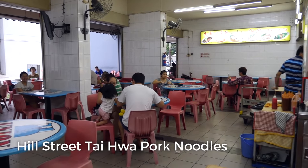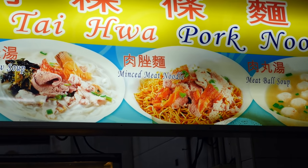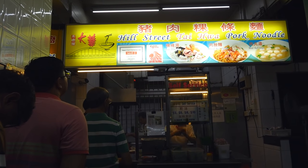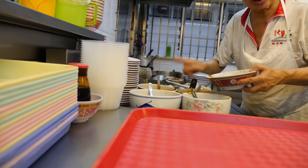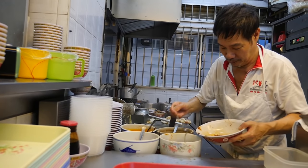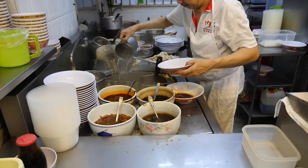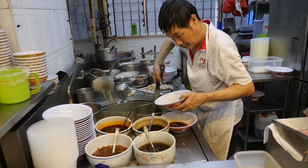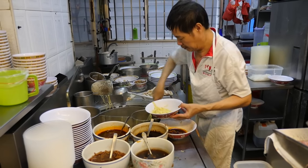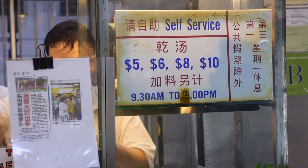We just made it to the restaurant, which is called Hill Street Tai Hwa Pork Noodle, and looks like we came here at a perfect time because there are only about five people in front of me, so this shouldn't be a long wait. I'm going to order myself a bowl of minced pork noodles — with chili, please. They have $5, $6, $8, and $10 options. I got the $6 bowl with the yellow egg noodles.